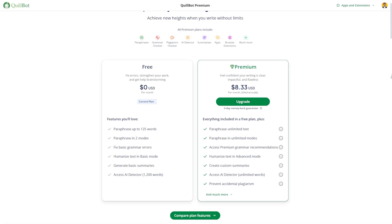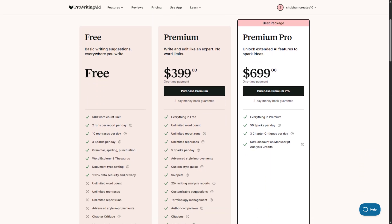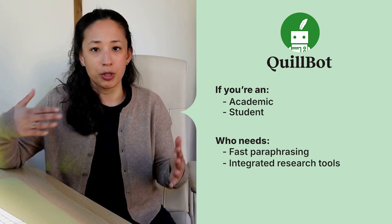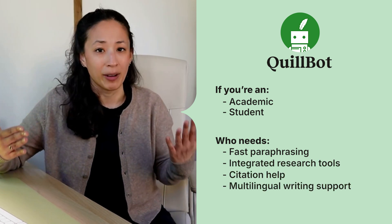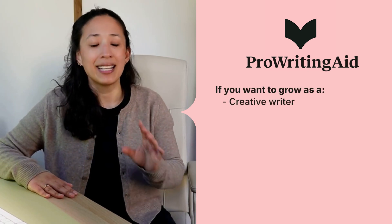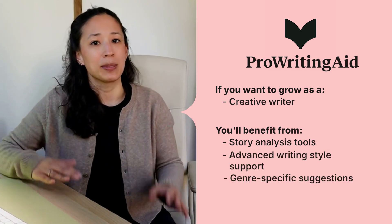Both ProWritingAid and Quillbot offer limited free versions and flexible monthly plans, but their yearly subscriptions provide the best value for long-term users. If budget-friendliness is your top priority, Quillbot may be the more affordable option. However, ProWritingAid sets itself apart with a unique lifetime plan — a one-time purchase that eliminates the need for ongoing payments. If you are an academic or student who needs fast paraphrasing, integrated research tools, citation help, or multilingual writing support, Quillbot might be a good option. But if you're someone who wants to grow as a creative writer, ProWritingAid is the clear winner, with story analysis features, advanced writing style support, and genre-specific suggestions.